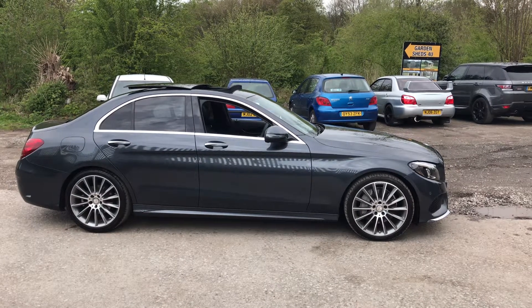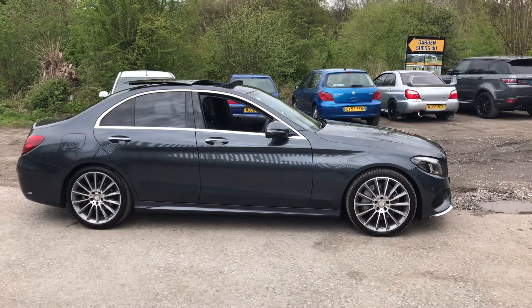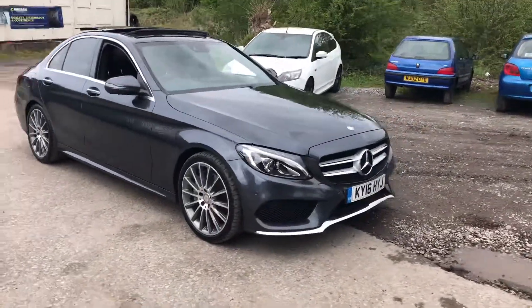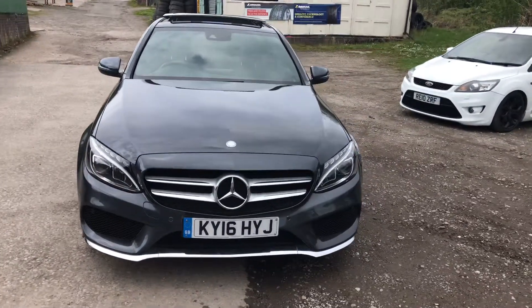2016 Mercedes-Benz C250 AMG Diesel. It's the premium model — an absolute stunning car. Features include 19-inch alloy wheels, panoramic glass roof, privacy glass, front and rear parking sensors, and Xenon adaptive Mercedes-Benz intelligent headlights.